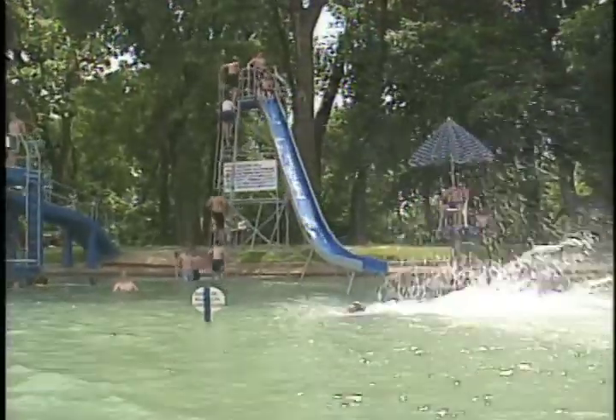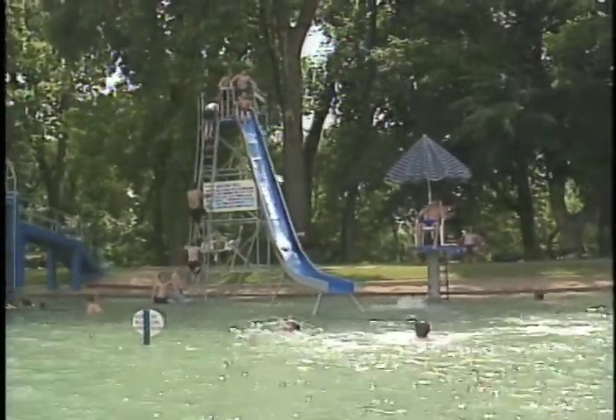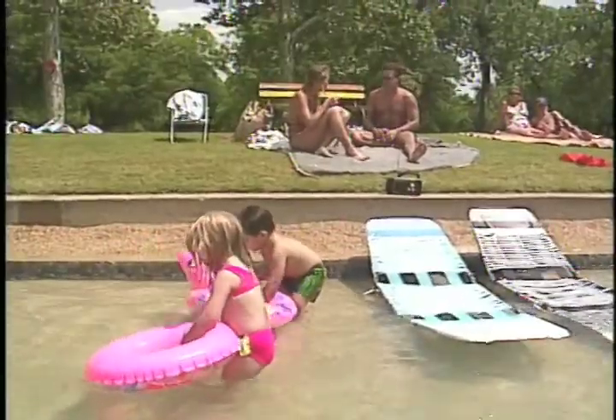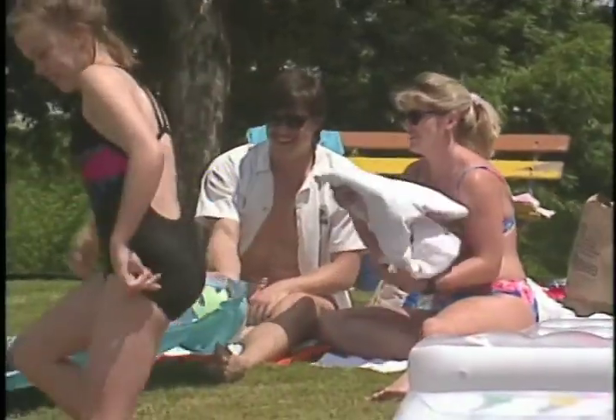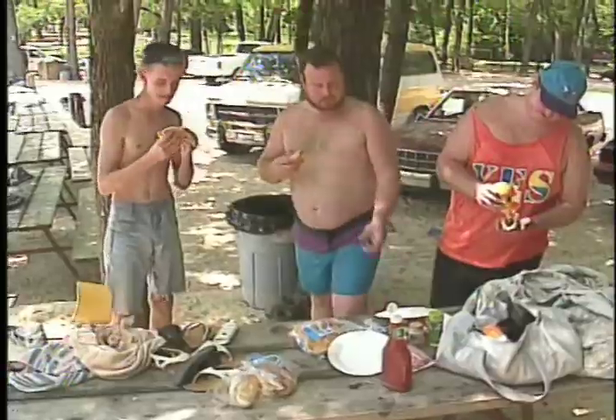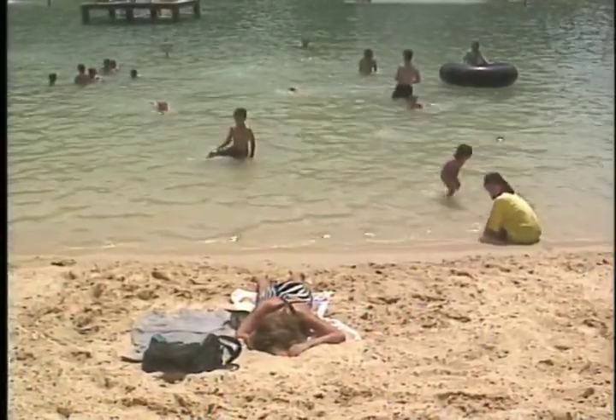Natural spring water has been bubbling up at Burgers Lake for 65 years, and it's cool year-round. While the kids play, parents can read, relax, and recharge. Before we go back to work on Monday, it's a great way to start the week. The 30-acre park also has sand volleyball courts, picnic areas, and costs $7 a person.